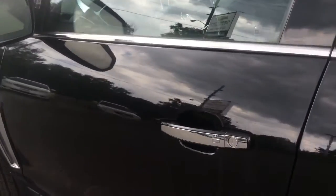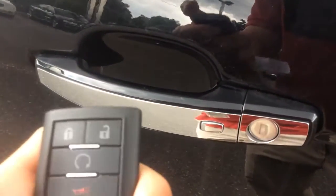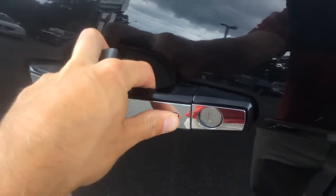To get into this SRX, it has a feature called Easy Key Passive Entry. As long as you have your key in hand, you just have to press this button to unlock the doors.